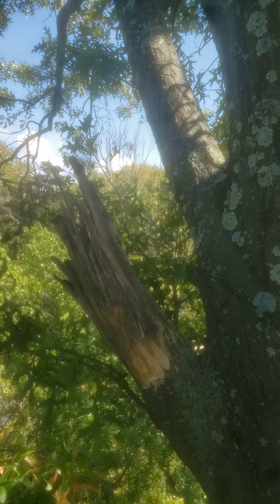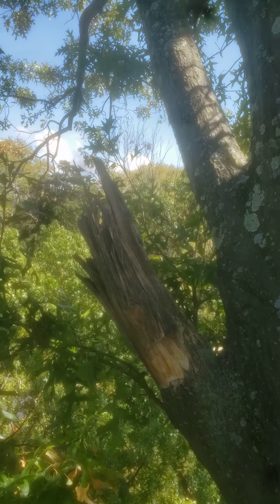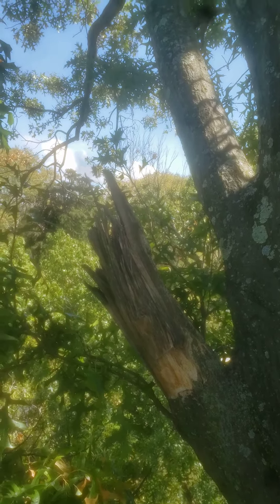So we're just going to cut the stub off a couple inches out. We're not trying to get close, we're not trying to scratch up the new growth. We're just going to get rid of the stub so it's not aesthetically an issue from the ground.